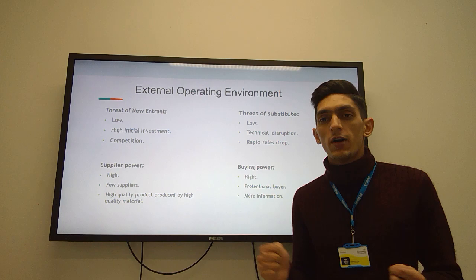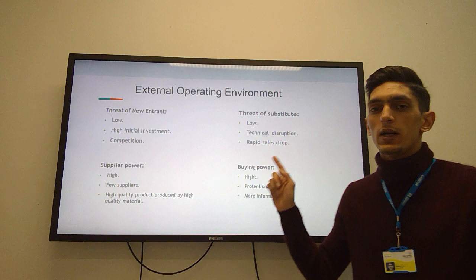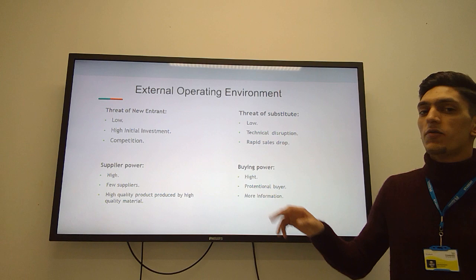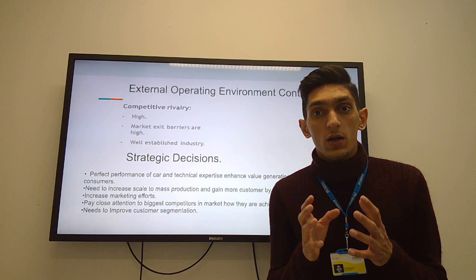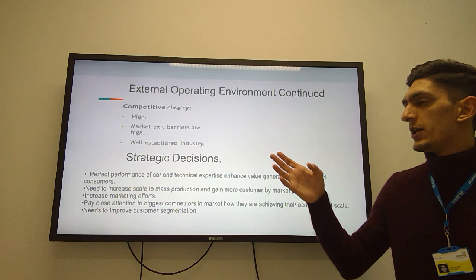After internal analysis, we look at external analysis using Porter's 5 Forces. The threat of new entrants is very low and the threat of substitutes is also low, because high initial investment is required for new entrants and technical disruption and rapid sales drop are drawbacks for substitutes. Supplier power is high and buyer power is also high, as few suppliers produce high quality products and potential buyers have more information about the product. Regarding competitive rivalry, it is high because exit barriers are very low, it is a well-established industry, and high investment is required to enter and exit the market.